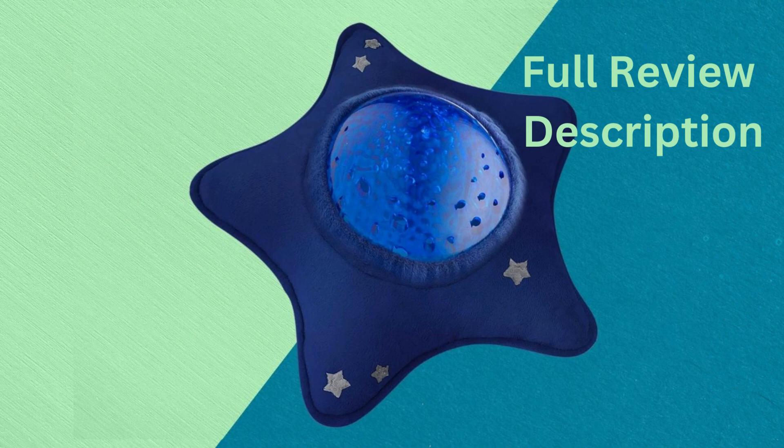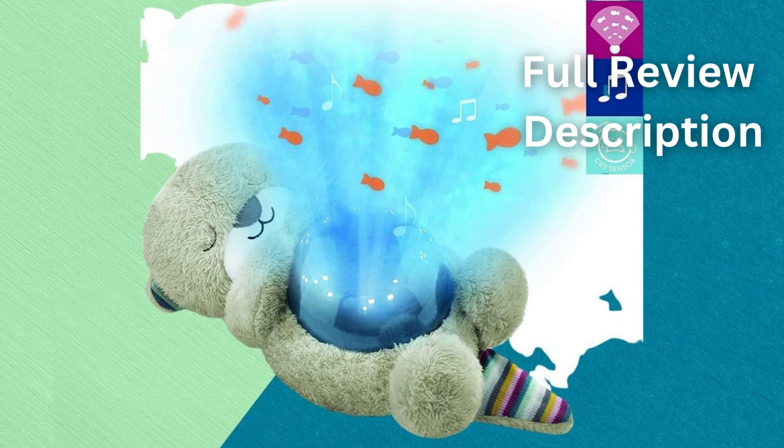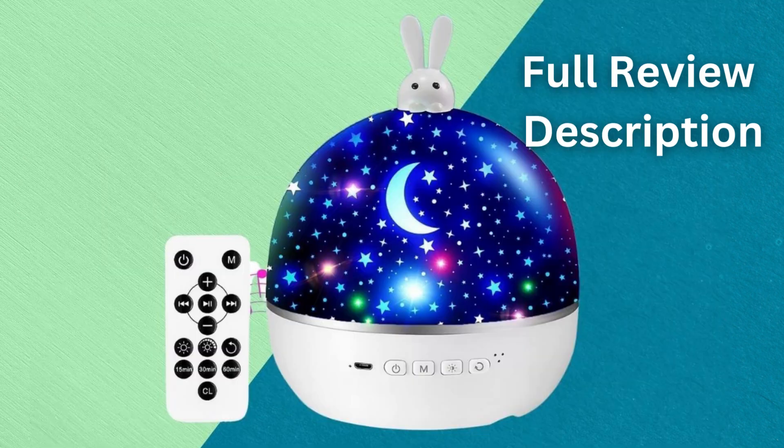If you have young children, you know that getting them to sleep can be a challenge. One way to make the process a little easier is by using the Best Night Light Projector. These devices are designed to cast a soft light into your child's room, which can help them relax and fall asleep more easily.